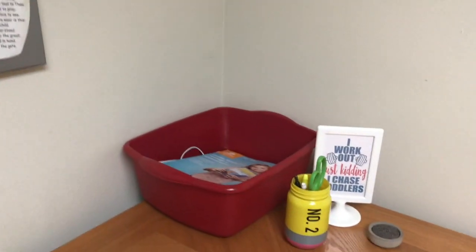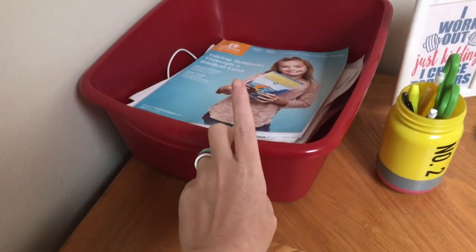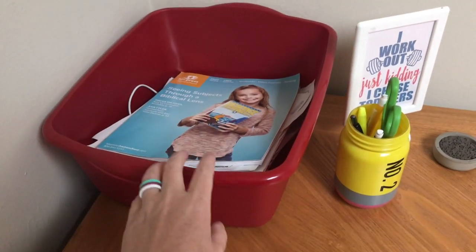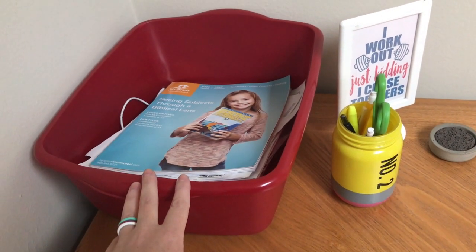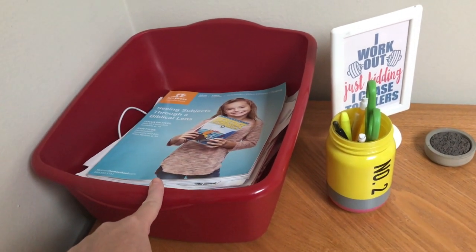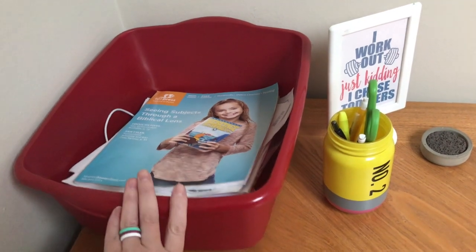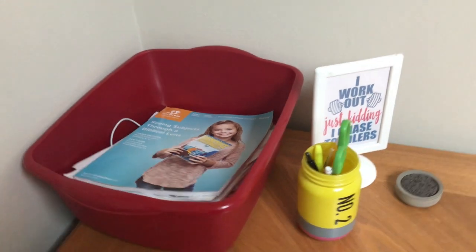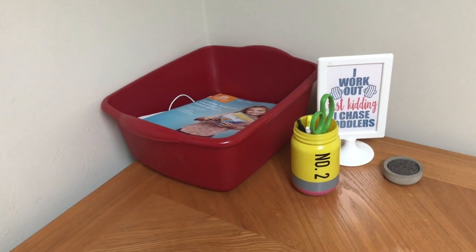One of my favorite things to keep myself organized is a very simple dish tub from the dollar store. Basically any mail, paperwork, or anything that I absolutely need to get done gets thrown into this tub. My office hours are on Wednesday evenings, and the very first thing I do is go through this tub. Receipts, anything like that — I know it can just go straight in here and I don't lose important stuff. I have had that system for years and it works amazing.